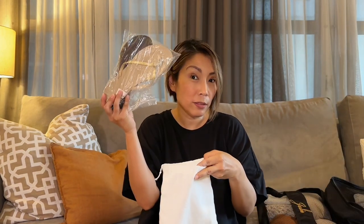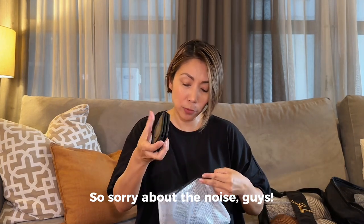I have my cover-up and my sarong, and of course my flip-flops.